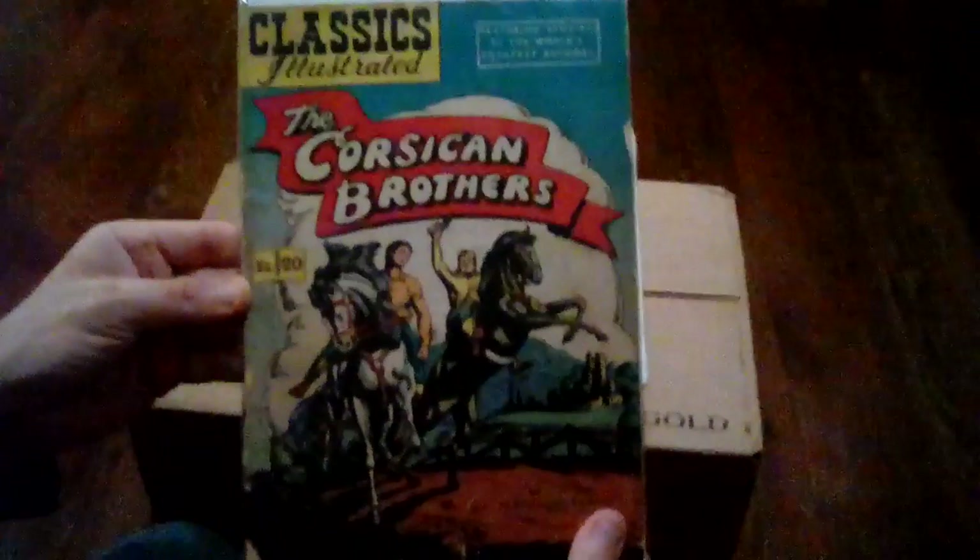I want y'all to see the condition of all these because of the age. Some of these books are beautiful. If you want to see them individually we can send photos. Any questions you may have, feel free to contact me. I would give you my cell phone to text, but I don't think that's the safe thing to do. Of course, issue number 20: Kim, by Rudyard Kipling.